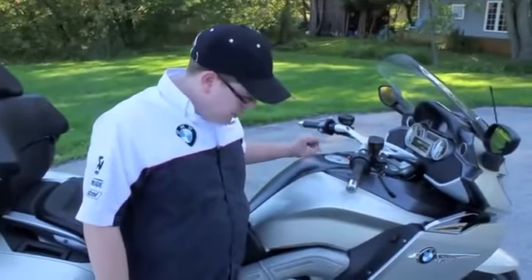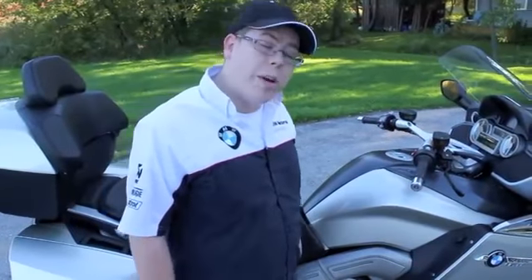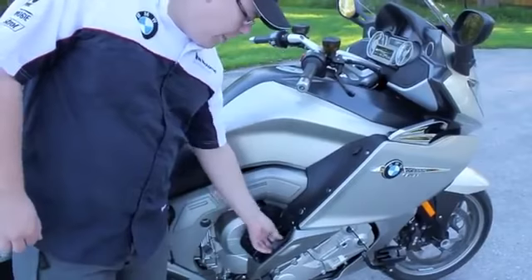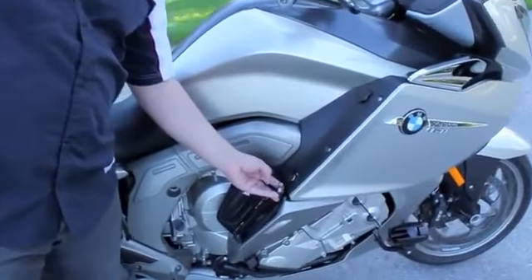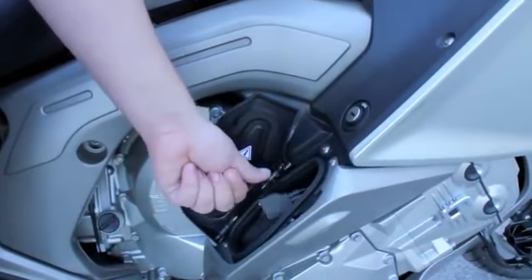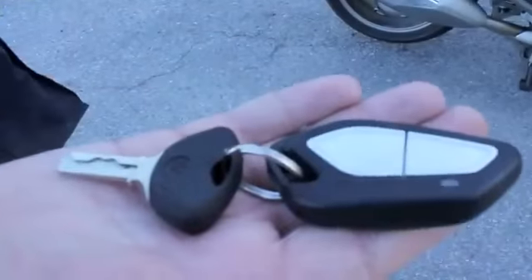The 1600 GTL also has Sirius satellite radio in addition to iPod integration. There's a nice little pocket here on the side — open it up and we've got the BMW USB and audio cable. There's a perfect pocket in here as well for an iPod or an iPhone to rest in.